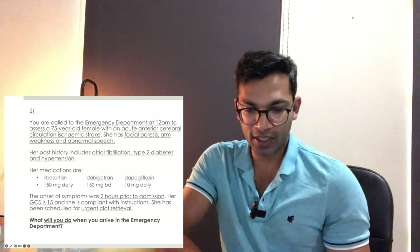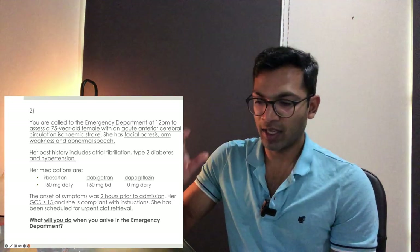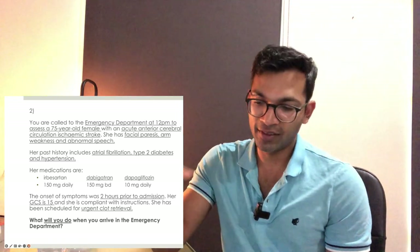Let's go to the next viva stem. Take 90 seconds — the question is: 'What will you do when you arrive in the emergency department?' Write down your answer, then I'll ask for a volunteer.